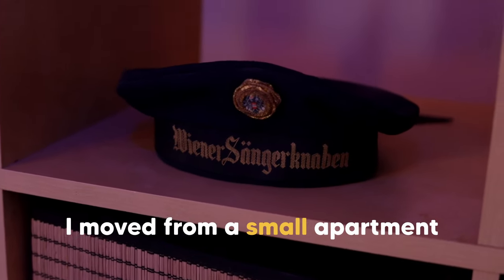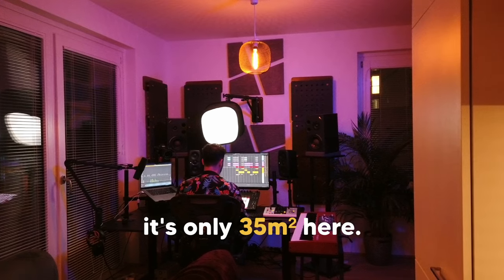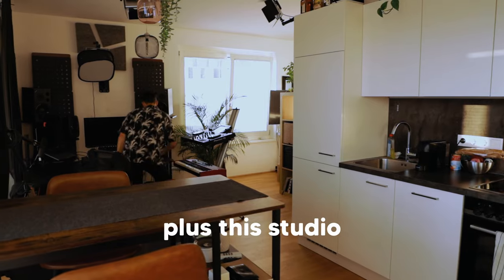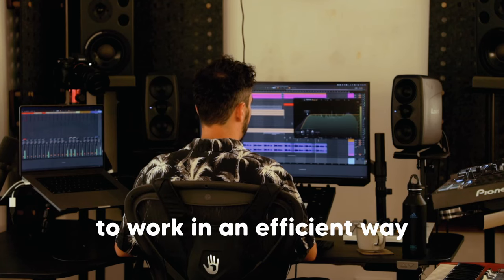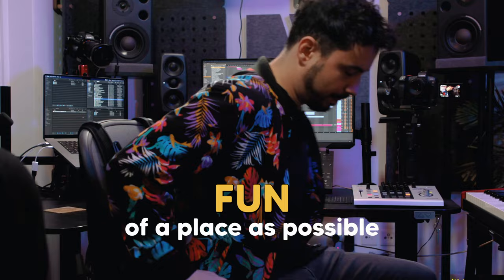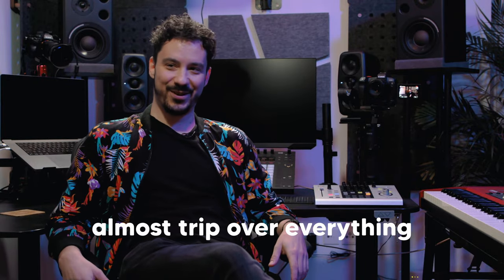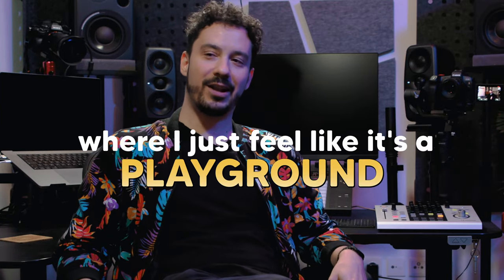When I moved here, I moved from a small apartment to an even smaller apartment. It's only 35 square meters — where I live, where I eat, where I sleep, where I do everything plus the studio. So I knew that space would be very critical to work in an efficient way. It's not a big space, but it looks really functional. I was trying to make it as fun a place as possible — almost like a playground where I like to sit.